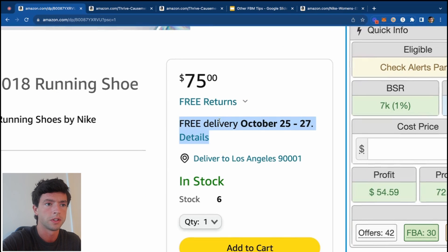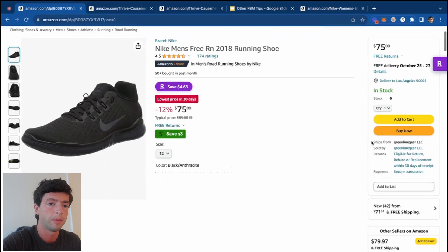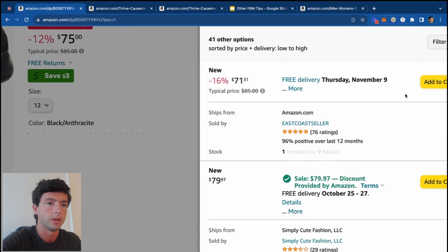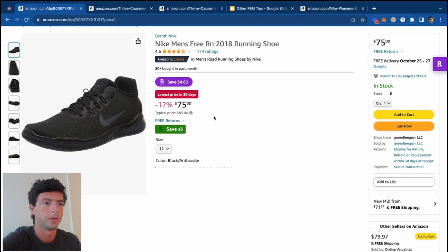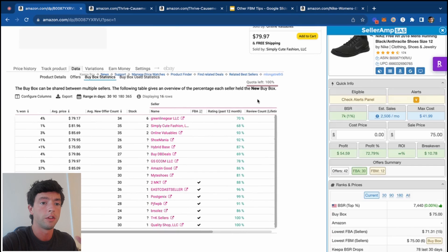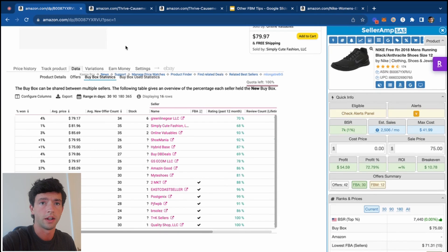Delivery dates are a big thing. Filming this on October 20th, the seller in the buy box has really good delivery dates. The sellers not in the buy box have delivery dates that are way further back — like Thursday, November 9th — so of course they're not getting the buy box. The big takeaway: look at the buy box statistics and see if other people are getting FBM sales on that product to decide if you can too.